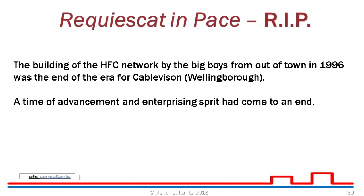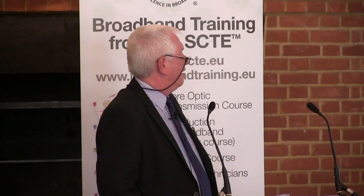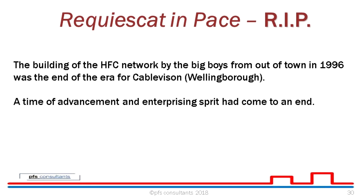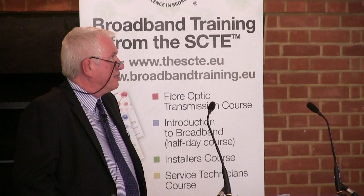The building of the HFC networks by the big boys from out of town in 1996 was the end of an era for cable TV — at that point it got turned off. It was a time of advancement, and an enterprising spirit had come to an end. I've been in the cable TV industry for 45 years, and those early days were really good days — there was no desktop engineering. You tried it; if it worked, great; if it didn't, you went back and found out how to do it. If it needed another layer of tape, that's what you did.